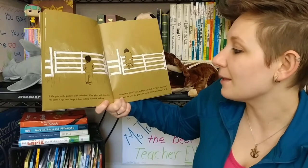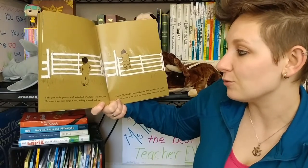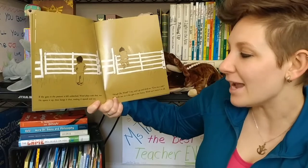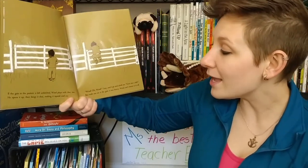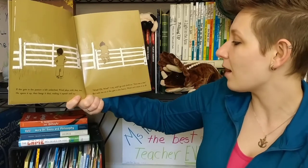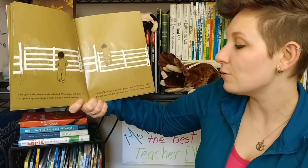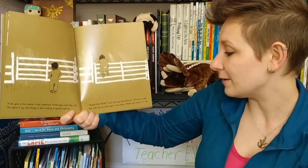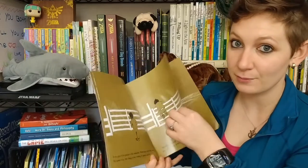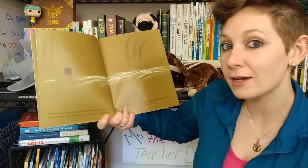If the gate in the pasture is left unlatched, wind plays with that too. He opens it up, then bangs it shut, making it squeak and cry. Wind! Oh wind! I say. And I go and climb on. Give me a ride. But with me on it, the gate is too heavy — wind can't move it at all. Sometimes the wind is strong, but sometimes the wind is not quite strong enough.